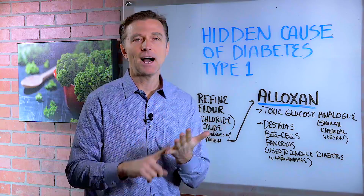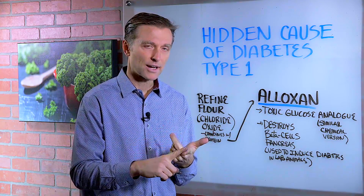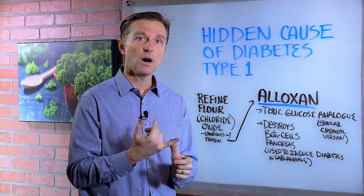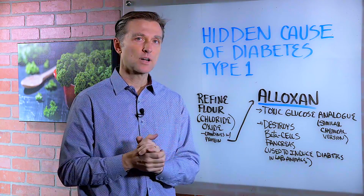So really Aloxone is made from something that bleaches the flour. I'm talking about the flour used to make breads, pasta, cereal, crackers, biscuits, waffles, pancakes, pastries — those type of carbohydrates.